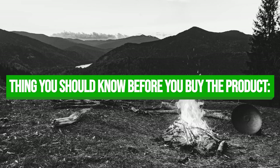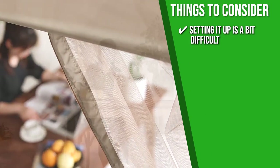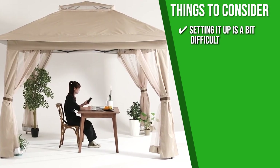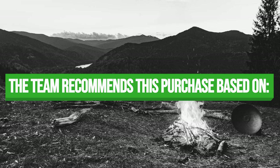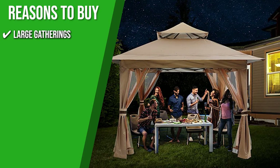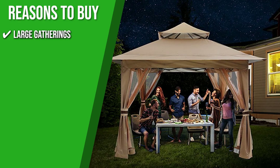Keeping all of that in mind, the thing you should know before you buy the product is that setting it up is a bit difficult since it only provides limited image instructions, so we suggest you watch YouTube videos for guidance. The Trusted Shopping Guide team recommends this for large gatherings since it provides 169 square feet of coverage, which can accommodate 8 to 12 people in some chairs.